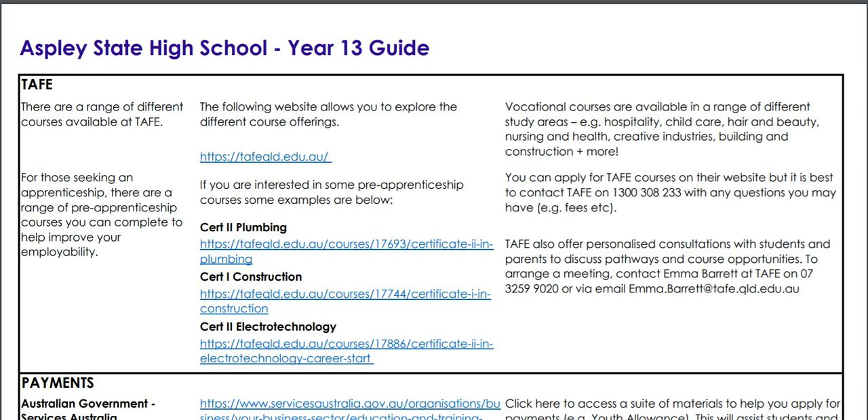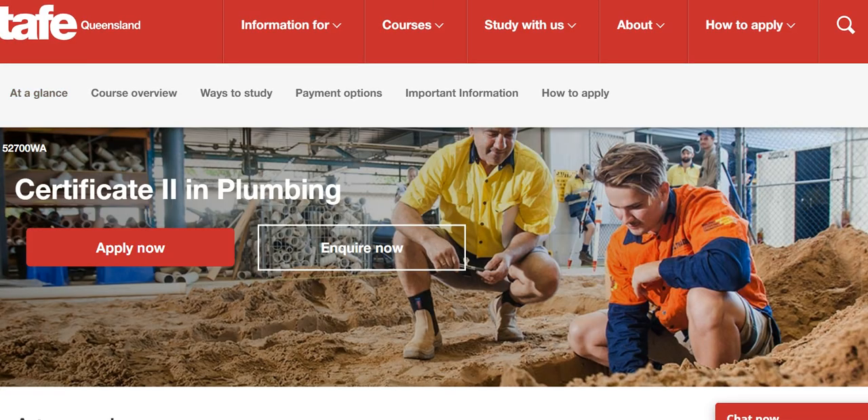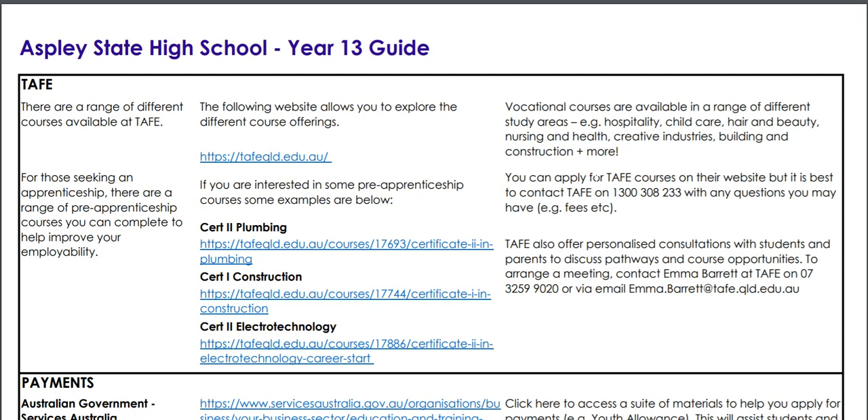The first pathway which a lot of our students pursue is undertaking TAFE. If you click on this hyperlink here you can explore the TAFE website and look at all the different offerings. I've pulled out some popular courses which are relevant for those who really want to undertake a trade when they finish school, and you can see some different pre-apprenticeship courses on offer, for example a Certificate II in Plumbing. Click on the link and you can scroll down to see all the information available on the TAFE website.